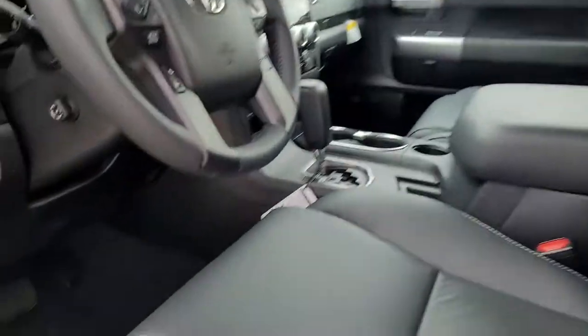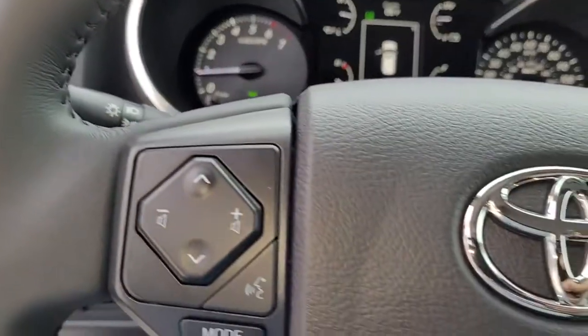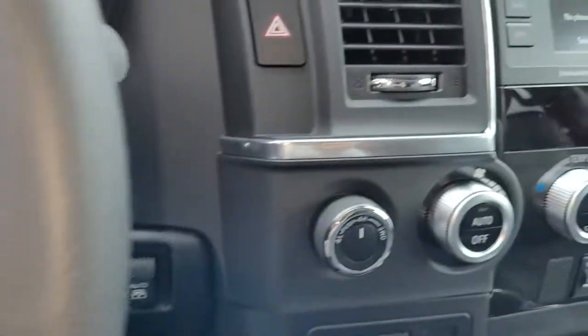The following are some of this vehicle's highlighted options: navigation system, keyless entry, sun/moonroof, four-wheel drive, heated mirrors.